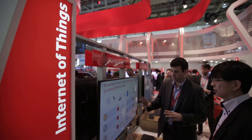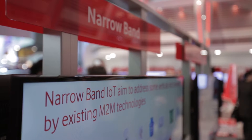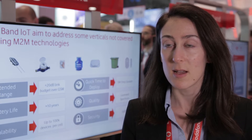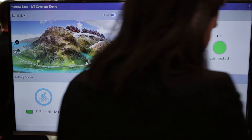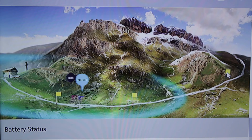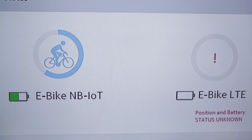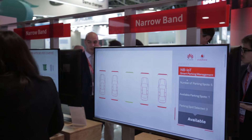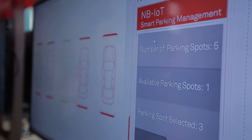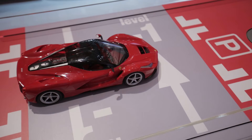NB-IoT is a new technology to cover machine-to-machine verticals that require a very long range of coverage and long battery lives. It will be deployed in the current infrastructure of Vodafone together with 2G, 3G and LTE, so it will be an easy deployment. It will support a high number of devices connected, so it will be highly scalable. With this technology we are offering the quality and the security of the communications of a mobile operator.